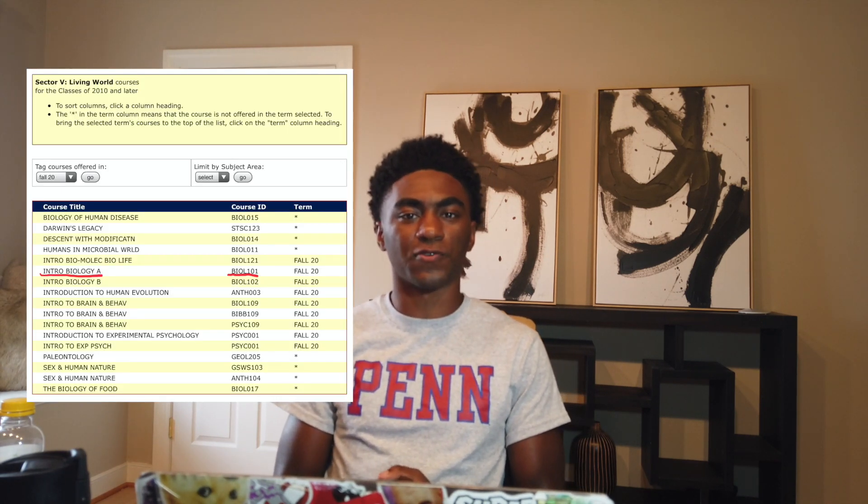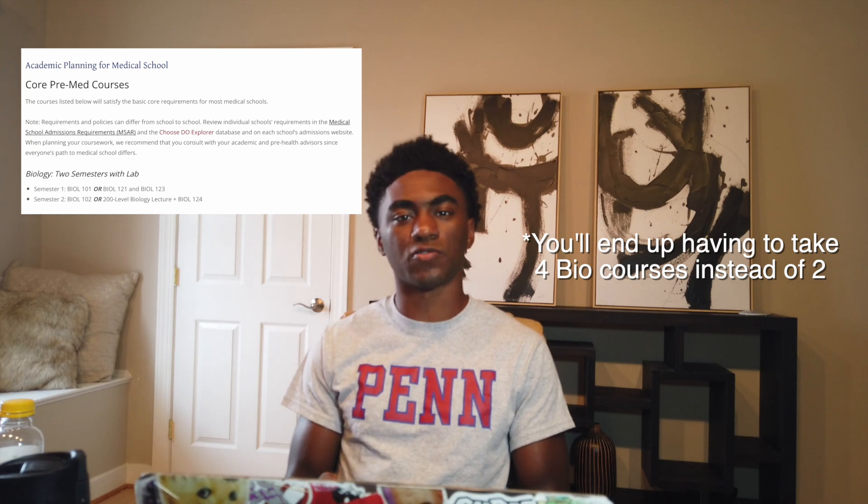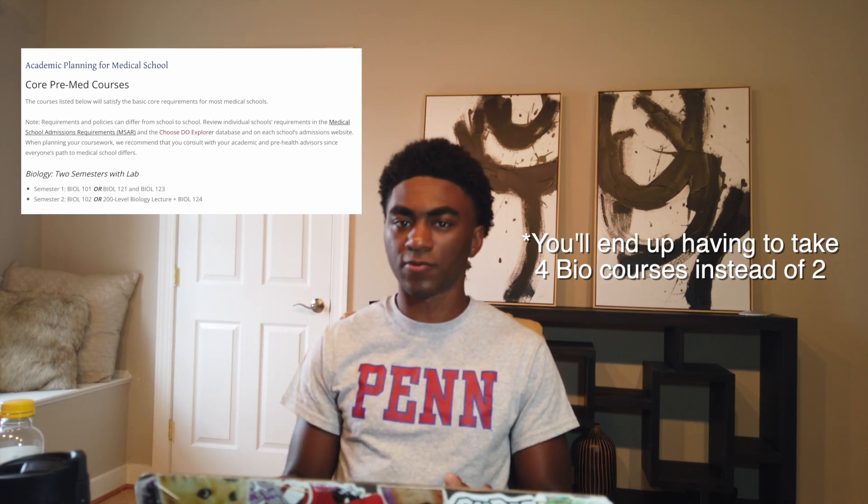Bio 101 is first-level introductory biology at Penn. The course fulfills Sector 5, which is the living world. Related courses include Bio 102, which is second-level introductory biology, and Bio 121, which is advanced introductory biology. Bio 121 covers all of Bio 101 and Bio 102 in one semester. It's for students more confident in their bio skills, but if you're pre-med, check the career services website — taking Bio 121 may result in more courses overall.